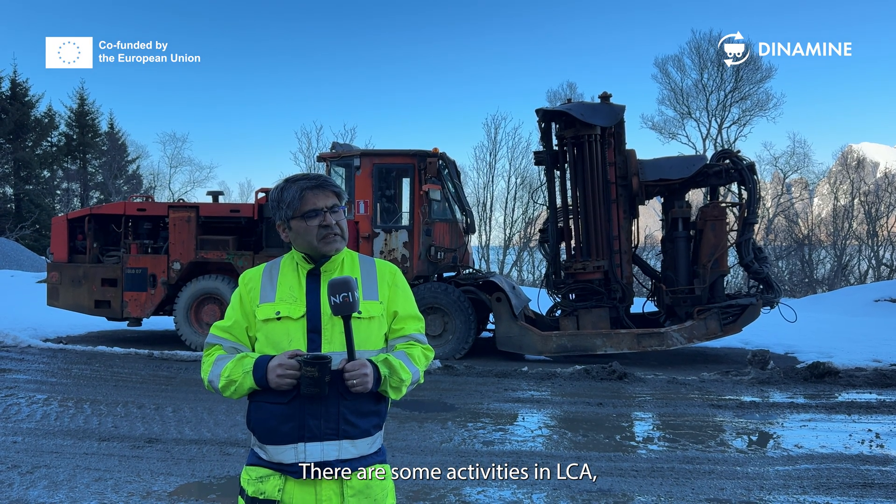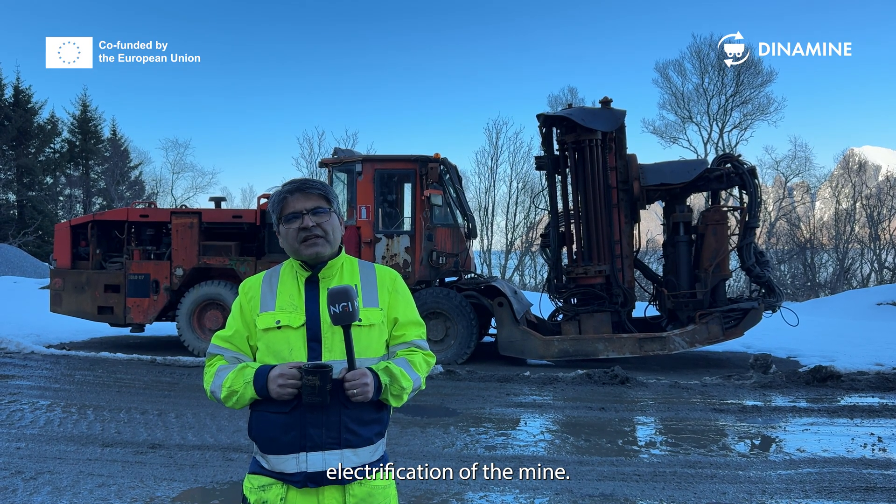There are also activities in life cycle assessment and electrification of the mine.